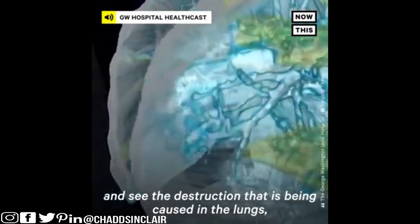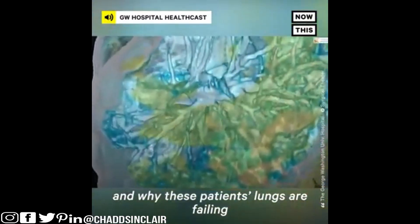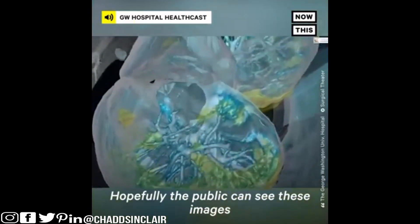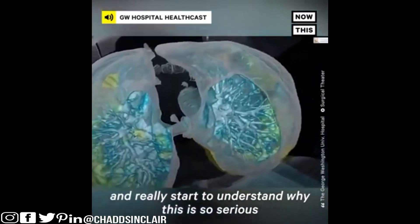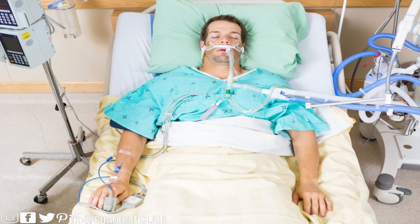The destruction that is being caused in the lungs is why these patients' lungs are failing to the point of needing a mechanical ventilator. Hopefully the public can see these images and really start to understand why this is so serious. If you don't know what a mechanical ventilator is, it's a thing that actually breathes for you — it's basically being on life support.